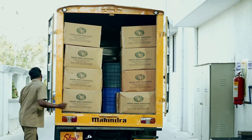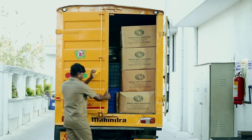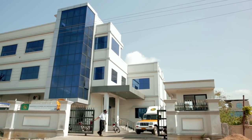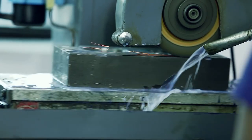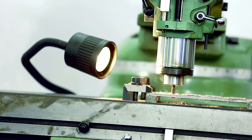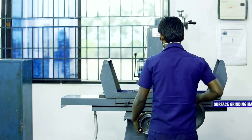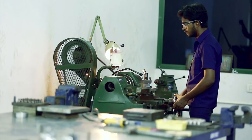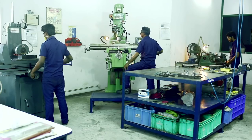An efficient system of logistics guarantees effective mobilization of manufactured components to customer destinations. The tool room has lathes, milling machines with direct readout attachments, surface grinders, drilling machines, and polishing tools. Tool room engineers have years of experience in tool use and design.